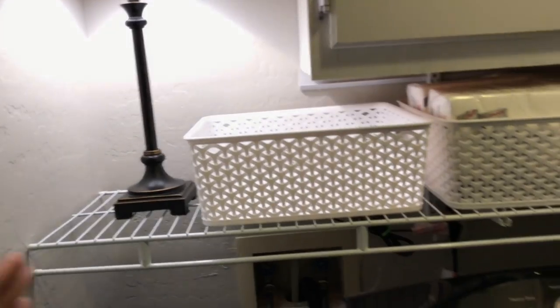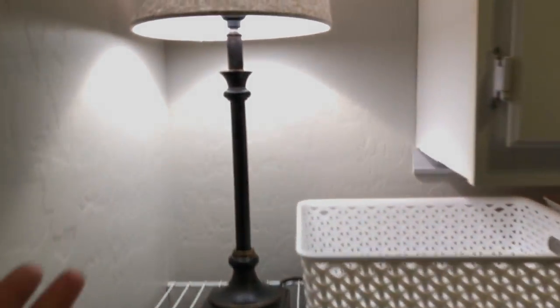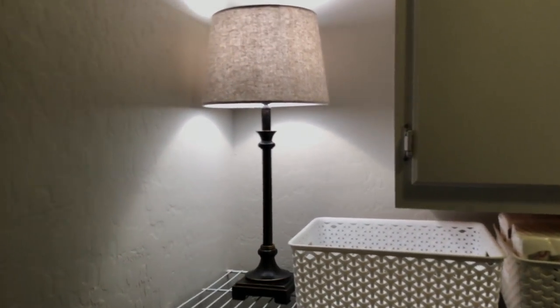I've had this hamper stand for a while. These are from Target — the perfect size, and I love that they are square because they fit in this rectangle. I got this wire shelving from Lowe's or Home Depot. The lamp and the lampshade are from Target — you can mix and match. I just wanted that in the corner to add a little more lighting when doing laundry, especially at night.